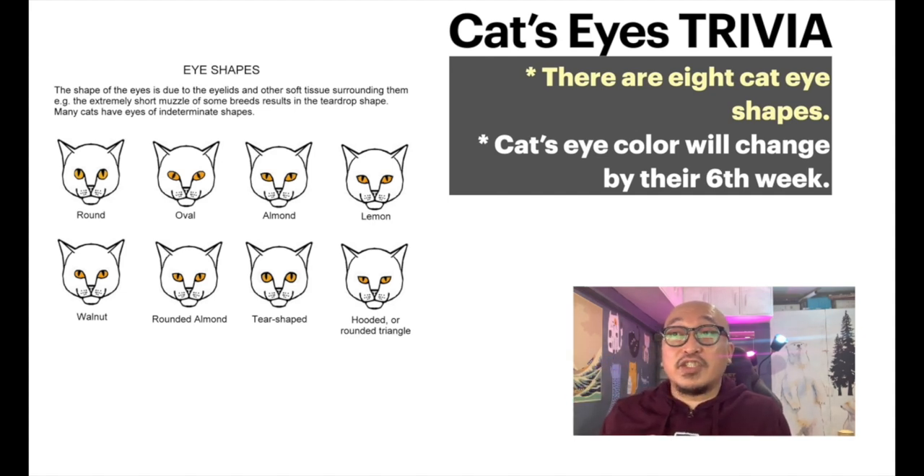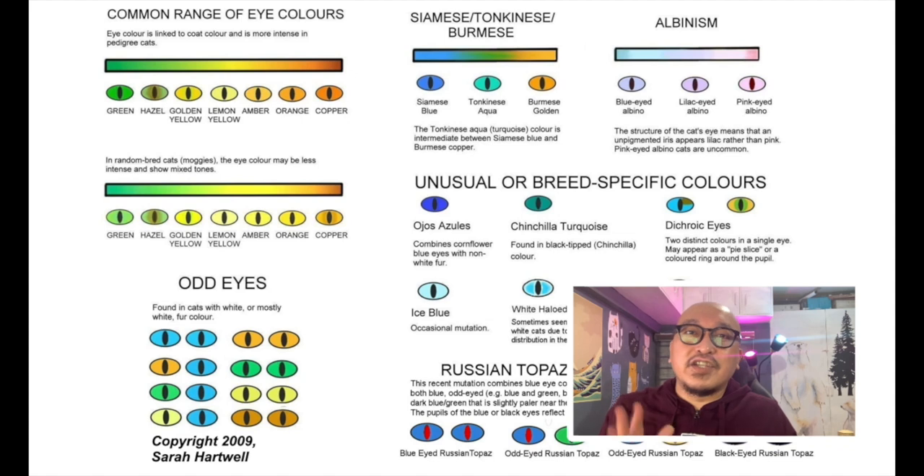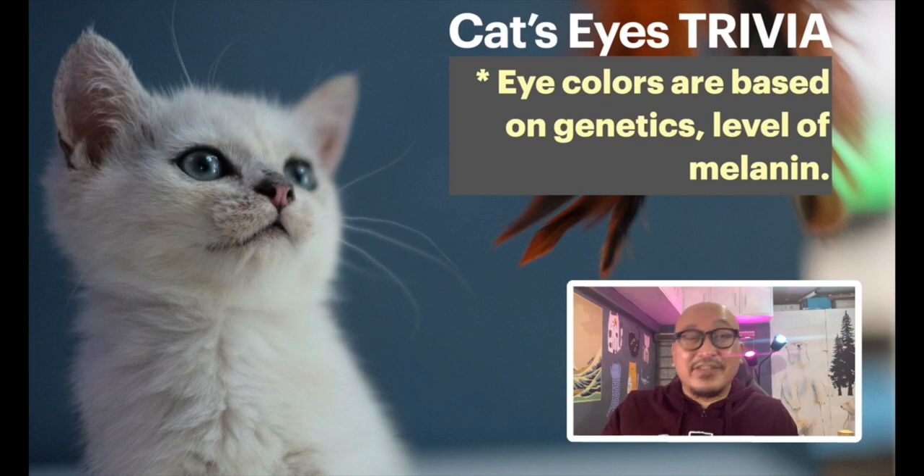Kittens all start with a cloudy blue color and then their eyes will turn to another color. There are many different colors — from green all the way to lemon yellow, all the way to copper. There are also odd eyes, meaning different colors in each eye. Some eye colors are linked more to the breed of the cat. Colors are based on genetics — specifically the level of melanin or pigmentation.